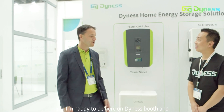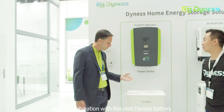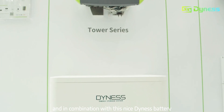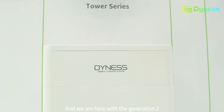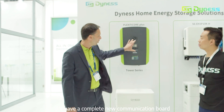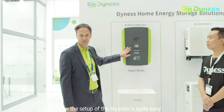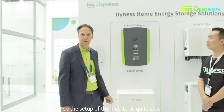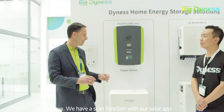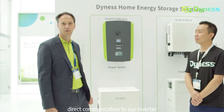My name is Thomas Vogel from Costa and I'm the head of product management. I'm happy to be here on your booth and to tell you a little bit about our PlentyCar Generation 2 in combination with this Dynast battery. For Generation 2 we have a completely new communication board that supports Wi-Fi functions, so the setup of the inverter is quite easy now. We have a scan function with our solar app — you just scan the code and then you have direct communication to the inverter.